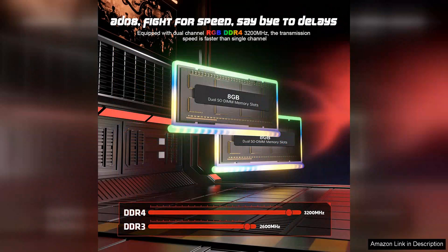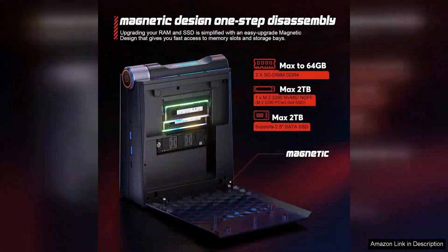One of the standout features is its size. Despite its small form factor, it doesn't compromise on performance, making it an ideal choice for those with limited desk space or for gamers who need a portable solution. The build quality is commendable, with a sleek design that can blend seamlessly into any gaming setup.